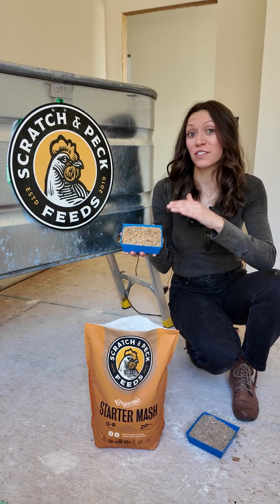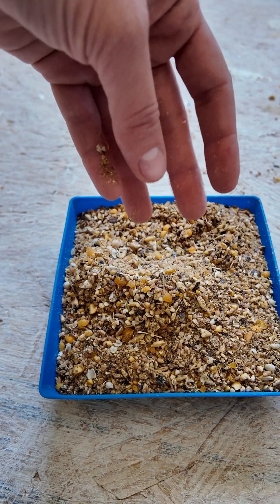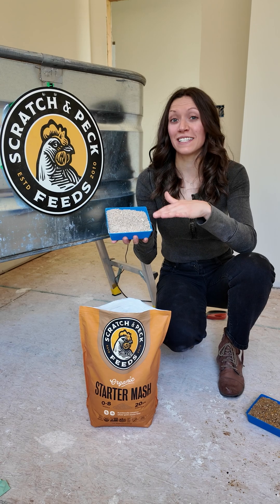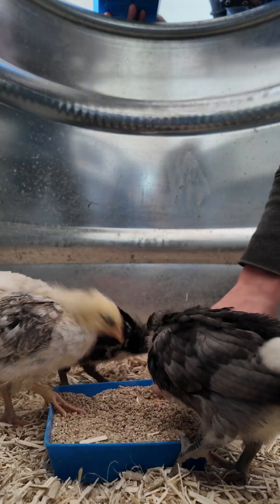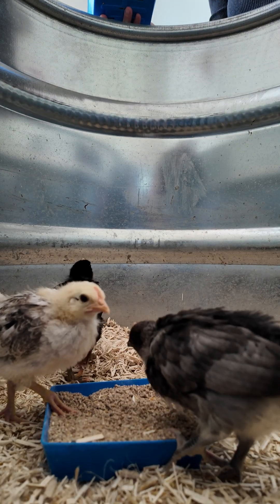Mash is a feed that contains cracked grains and resembles the actual grains, whereas crumbles contains the same grains but has consistent color and texture across every piece of feed, making it a fuss-free choice for your chicks and ducklings.